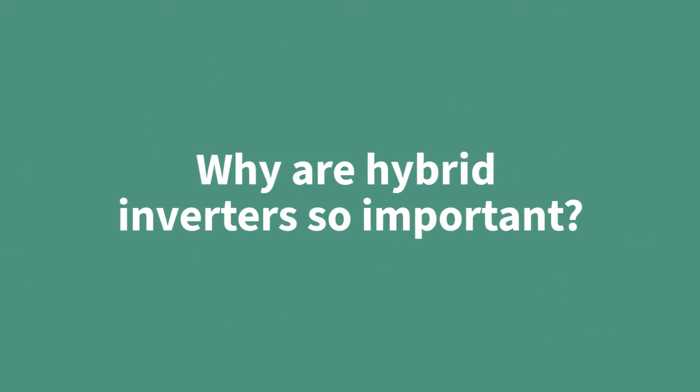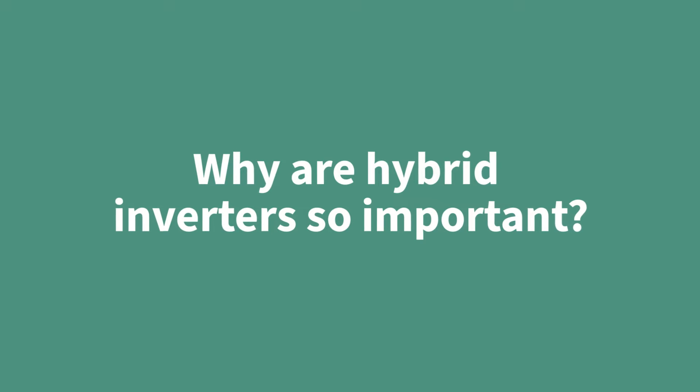Hello, I'm Suresh, I'm a system architect for PV applications. Why are hybrid inverters so important? Much like a string inverter, a hybrid inverter converts DC to AC, but on top of that they can also supply DC current directly to a battery. This eliminates unnecessary power conversion, which saves energy.